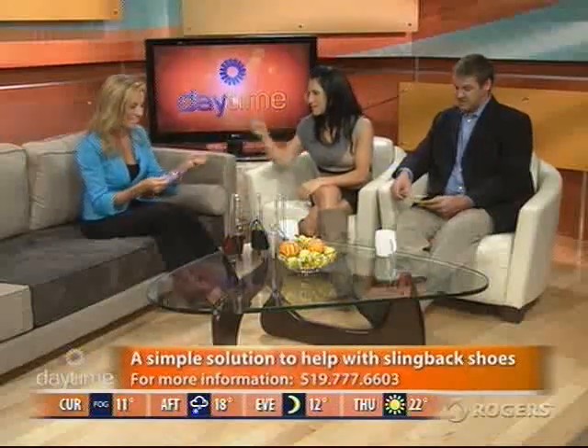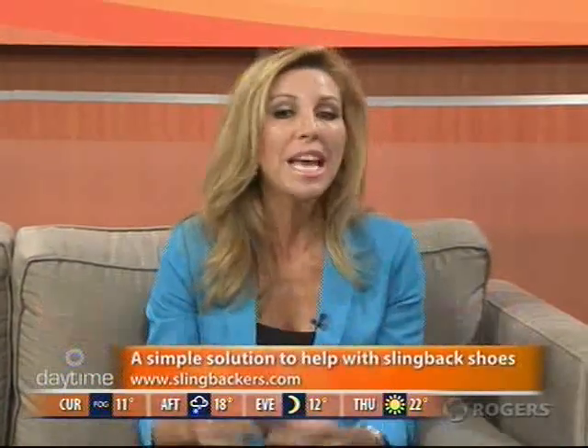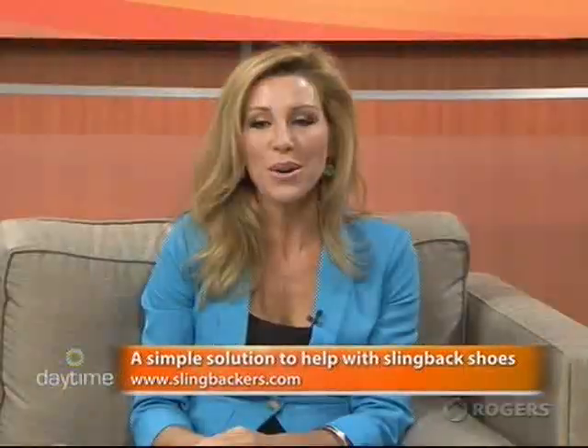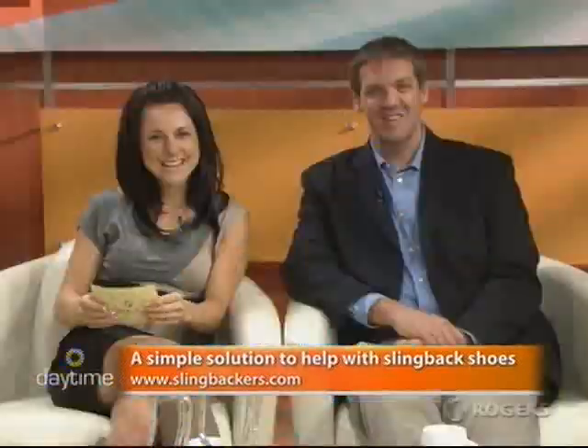Where do you get these, Kelly? These are just so cool — every woman needs them, and definitely great stocking stuffers. Well, right now on my website — I'm starting with online sales. And right now I'm working with a PR agent out of Toronto to look at getting my product known. And I'm hoping to look at getting into big and small retail stores as I launch forward. So it's really exciting. Slingbackers.com is the place to go — tweet at Slingbackers, that's her Twitter. Kelly, thanks so much for coming back to Rogers TV and telling us what you're up to now. Thank you very much for giving me the opportunity. Slingbackers.com — every woman needs them.